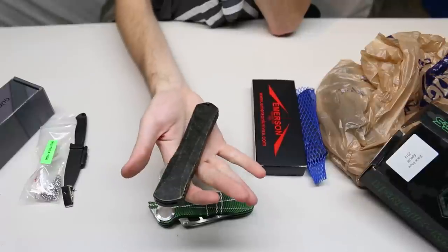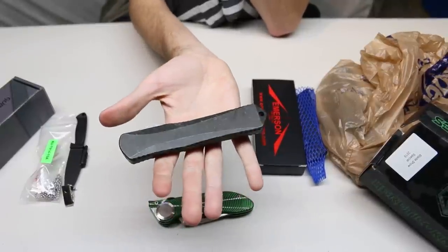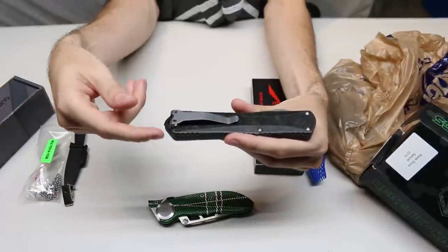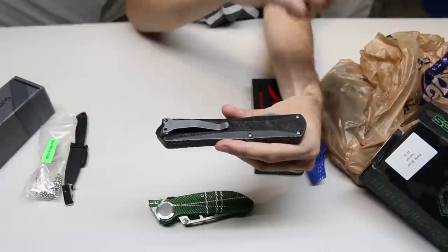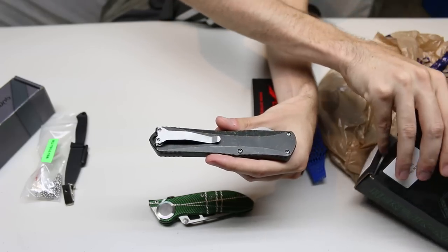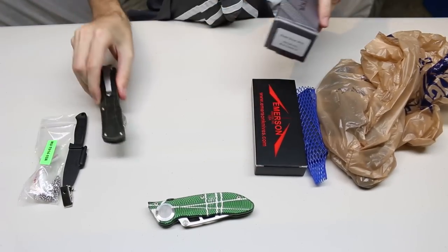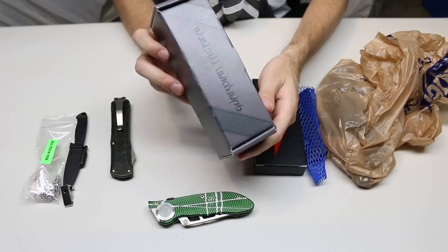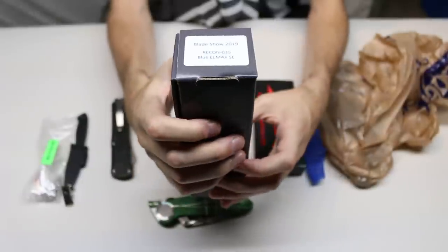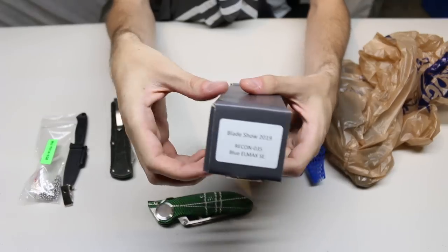This is the first Heretic out-the-front I own, and I really like it — very comfortable knife. I like this one a little better than some other Heretic models because it has a less dramatic pocket clip; some of the others are just a little too large. The Heretic Manticore X was $200.